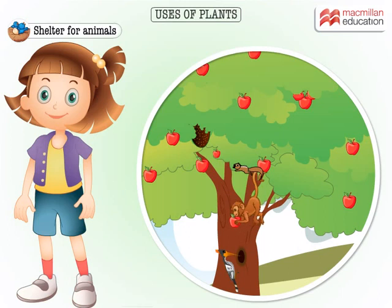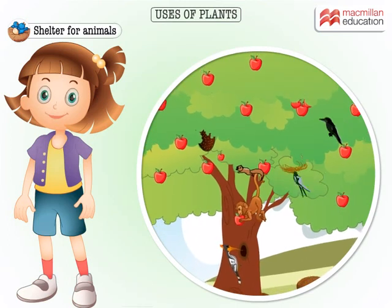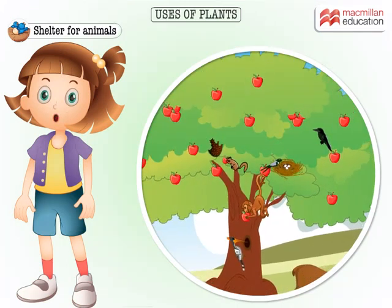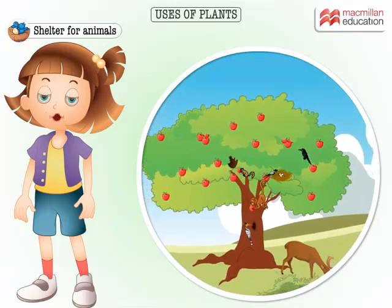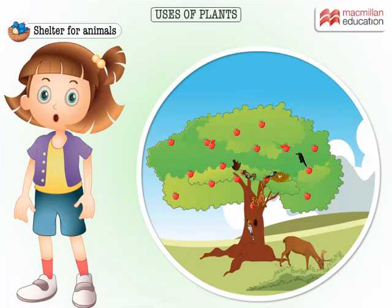Plants provide shelter to a large number of animals. Monkeys and birds live on trees, and some insects live on herbs.